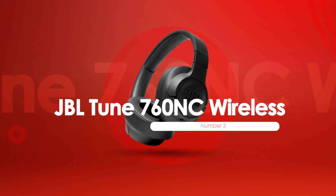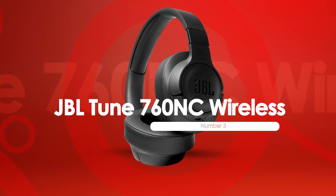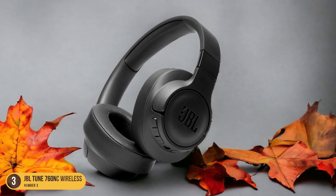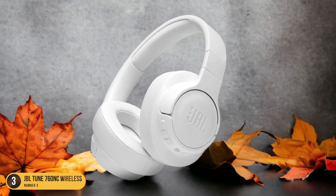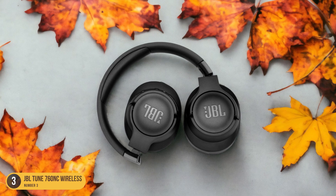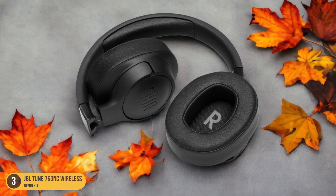At number 3, we have the JBL Tune 760 NC Wireless, best for calls. During your daily hustle, hear and be heard clearly with the JBL Tune 760 NC Wireless headphones, known for their exceptional call quality. These over-ear headphones provide a seamless calling experience with advanced noise-canceling technology, ensuring that your voice comes through crystal clear to the person on the other end of the line. The closed-back design and dynamic transducers deliver rich, immersive sound while minimizing background noise, making every call a pleasure.